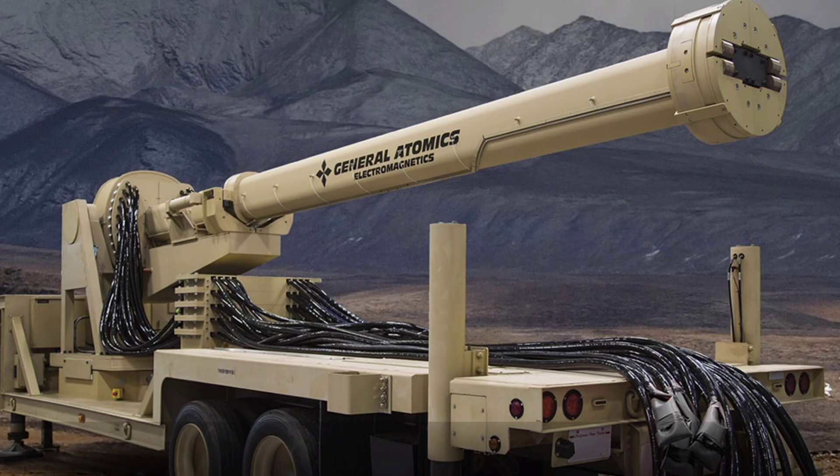The General Atomics Electromagnetic Systems truck-mounted railgun is a rolling thunder of revived lethality, blending pulses, projectiles, and portability to pulverize the skies. What are your thoughts on this railgun? Impressed by its Mach 6 truck blasts? Excited for Golden Dome fits? Or curious about international ties? Share your insights in the comments below, give this video a like if it charged you up, share it with your defense crew, and if you haven't already, hit that subscribe button for more deep dives into the weapons wiring tomorrow's wars. Thanks for watching and I'll see you in the next one.